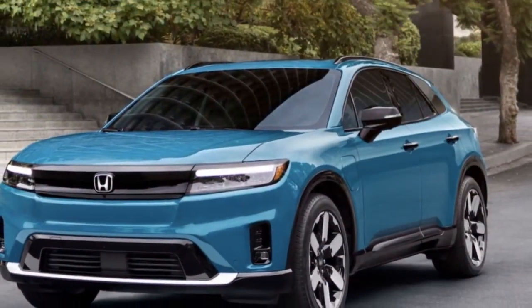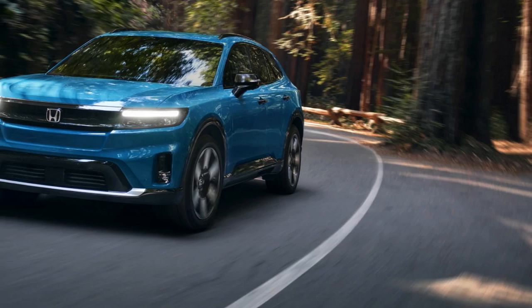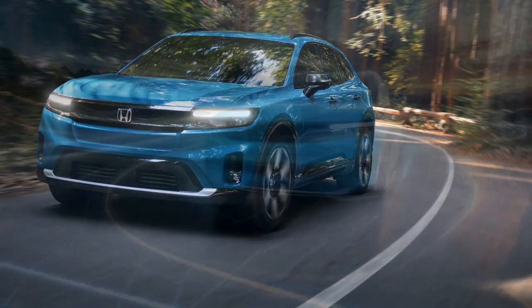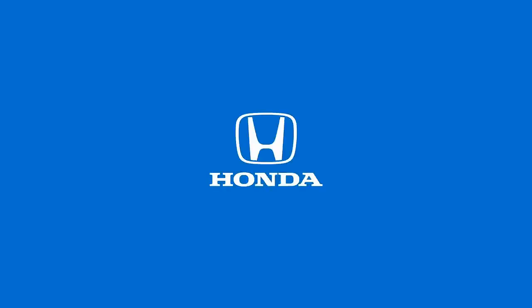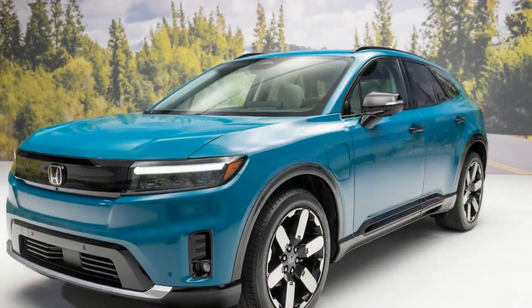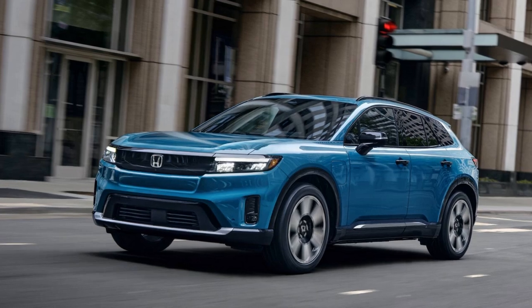Honda's challenge was to ensure the Prologue embodied the brand's distinctive style and feel. In terms of design, the Prologue achieves this goal. Its sleek and simple front end features a friendly-looking face with a blocked-off grille and subtle headlights. The vehicle's clean lines and new Honda script on the rear provide a clear visual differentiation from the Blazer EV, making the Prologue a fitting addition to a Honda showroom alongside models like the two-row Passport and three-row Pilot. Size-wise, it fits between these two, though it has a notably lower roofline.